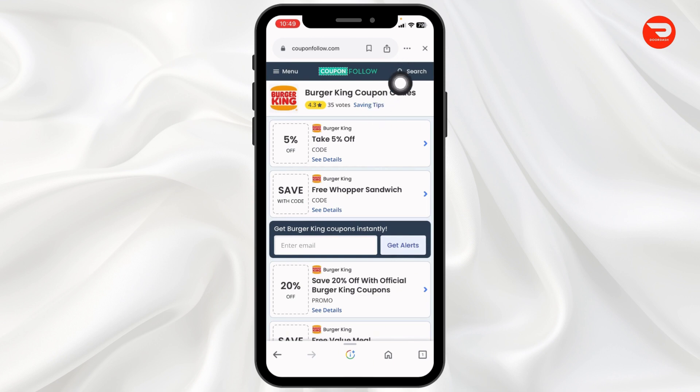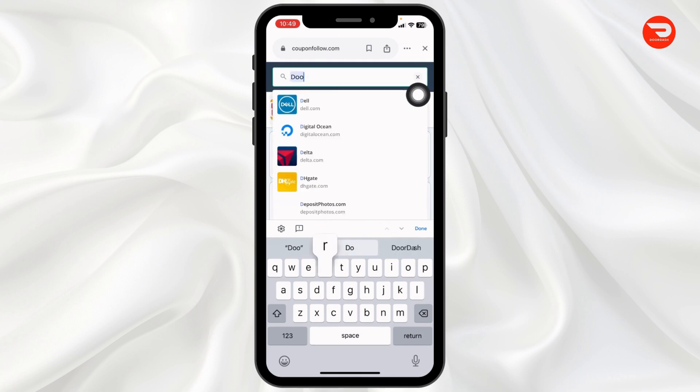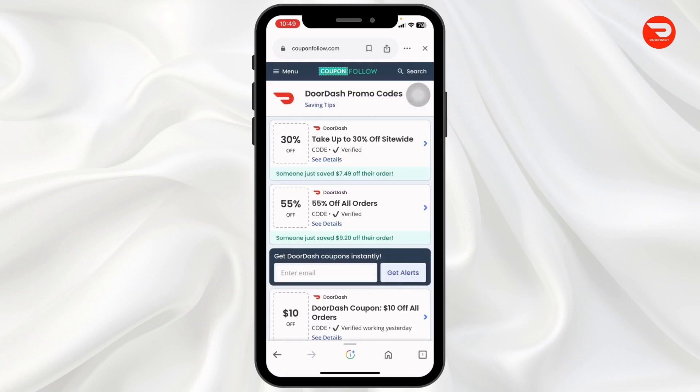Now at the top right, you will find the search icon — click on it. Now type in doordash.com and search for it. You will land on this kind of page where you can find DoorDash promo codes.